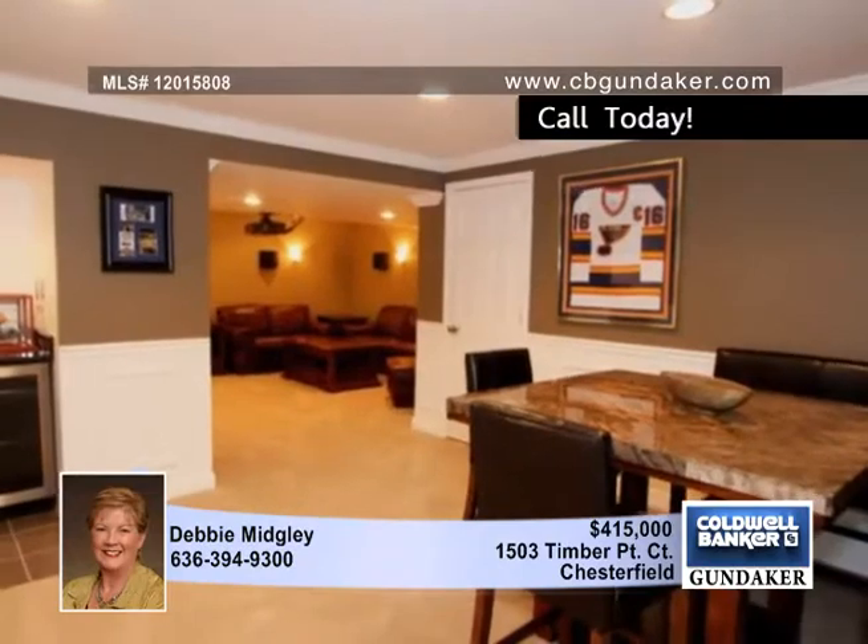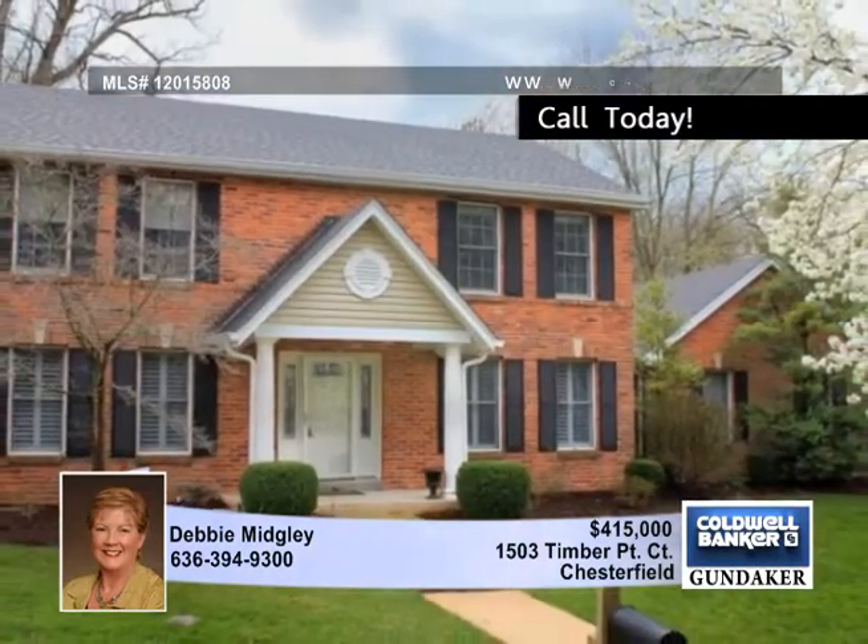Walk around the corner to the subdivision pool, tennis court, and two lakes. Debbie invites you to tour this Chesterfield gem in person.